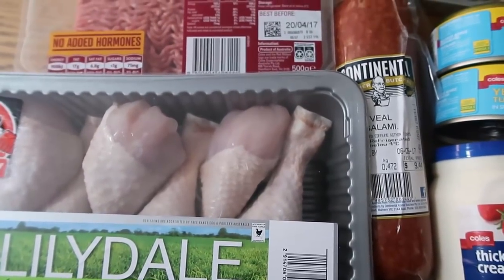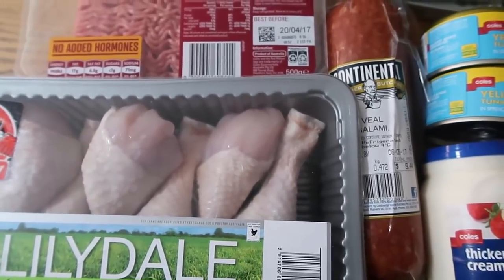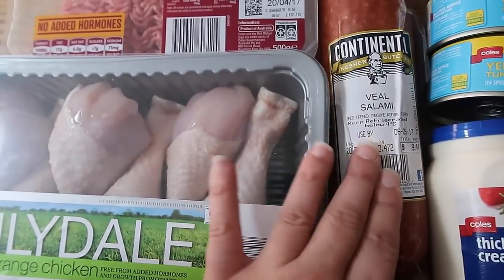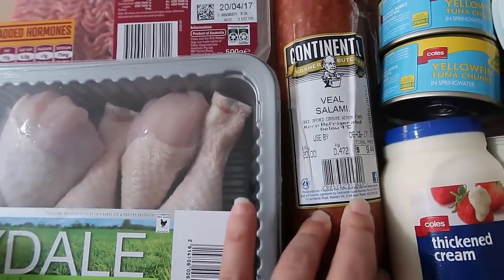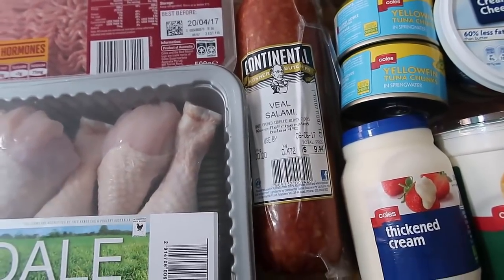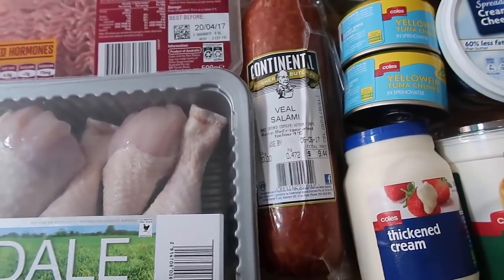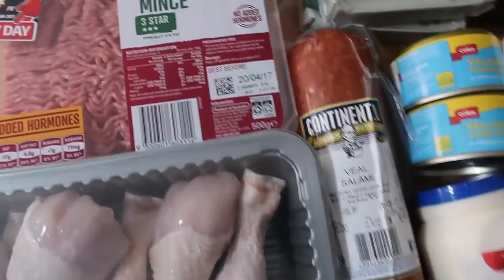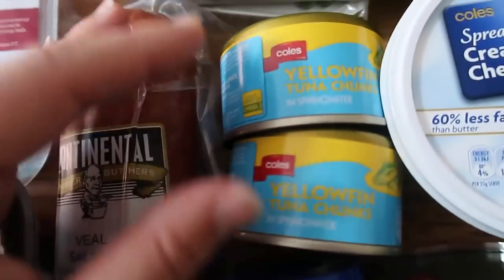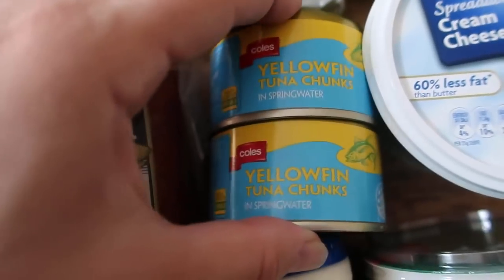And salami! The whole family is now into salami since starting keto. I've been getting it more often and now my kids absolutely love it, so every time I go shopping I have to bring home the salami. I love cutting it up, dicing it, and mixing it with fried eggs — salami with fried eggs is so good.